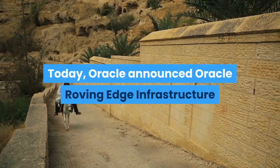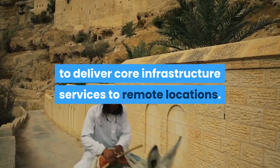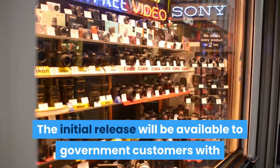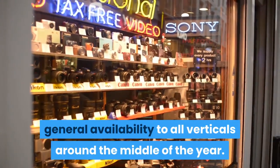Today, Oracle announced Oracle Roving Edge Infrastructure to deliver core infrastructure services to remote locations. The initial release will be available to government customers with general availability to all verticals around the middle of the year.